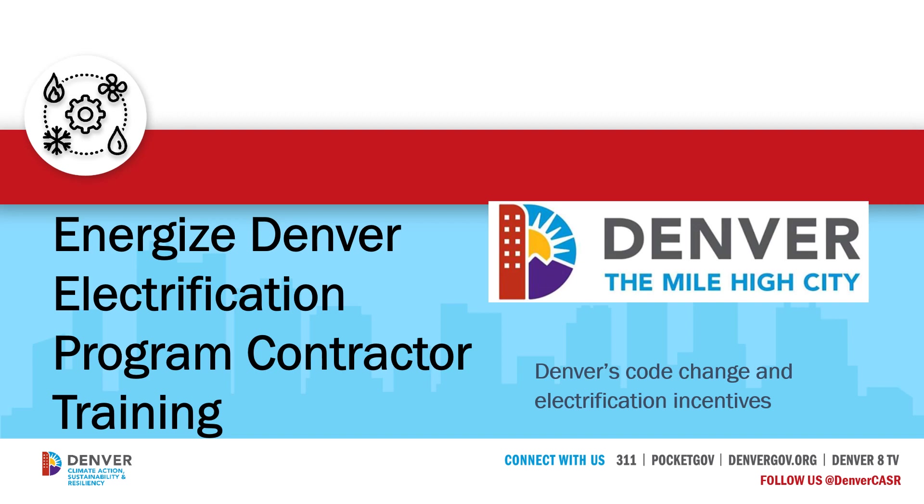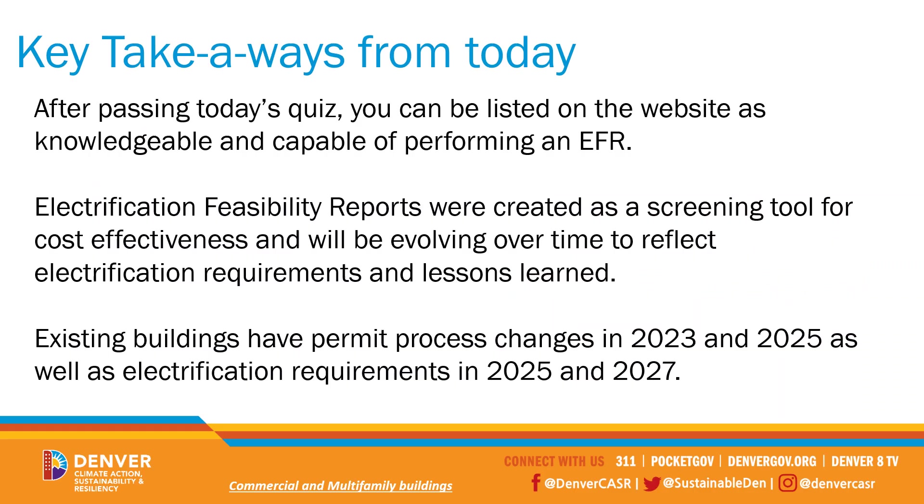Hello and welcome to today's training on upcoming code changes and the electrification feasibility reporting tool, brought to you by the City and County of Denver. You can watch each of these modules individually and repeatedly. After watching all of the modules, you'll be given the opportunity to take a short quiz. If you get 8 out of 10 correct and pass today's quiz, you can be listed on the City and County of Denver's website as knowledgeable and capable of performing an electrification feasibility report.